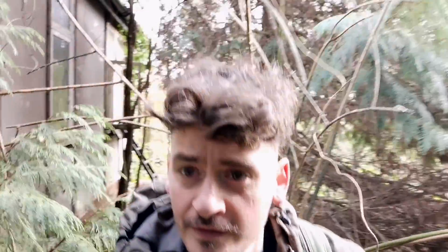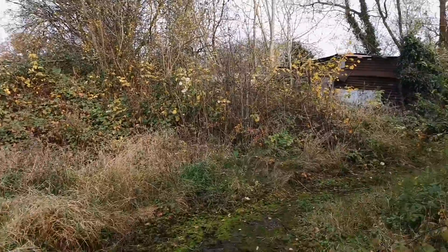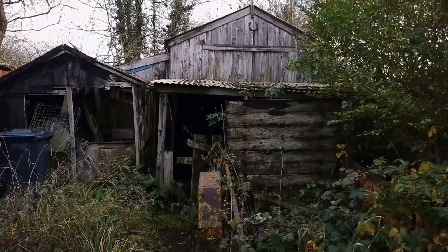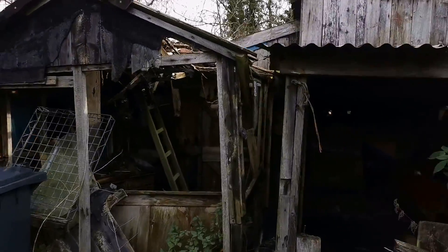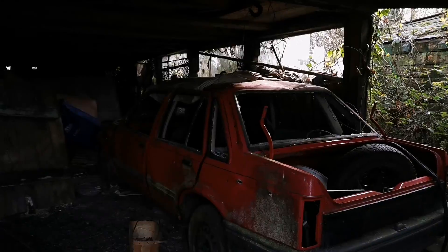Now we're just going around the outside of the property so we can go and explore the back and see what's there. There are some hidden gems here so I'm looking forward to seeing it. Bit of a beaten-up old weird house. Right, let's go see what's what. There are a lot of outhouses really, given it looks like it's just a normal kind of house.